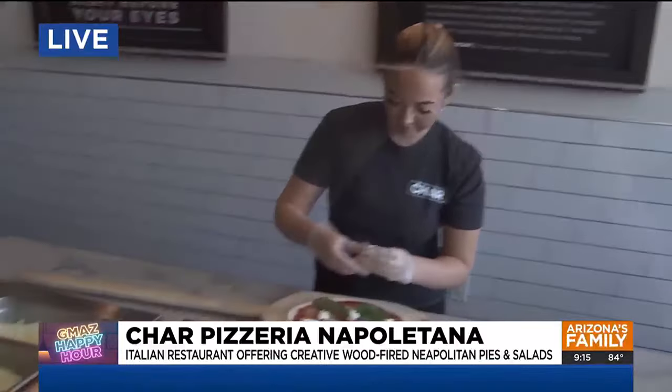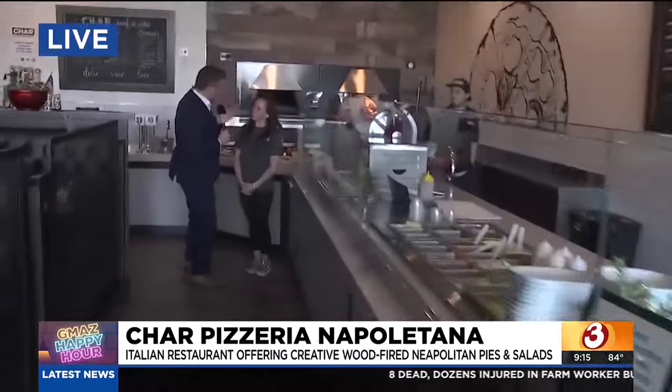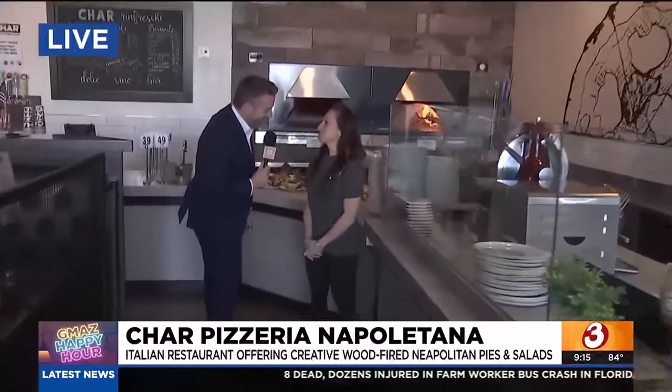And Sina, she's running it, which is fantastic. And even better, you're Italian. Yes. So you know what you're doing.